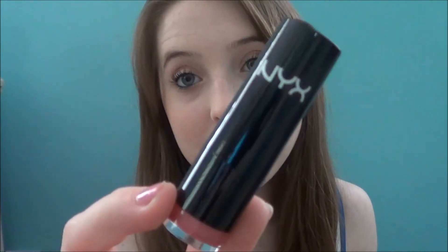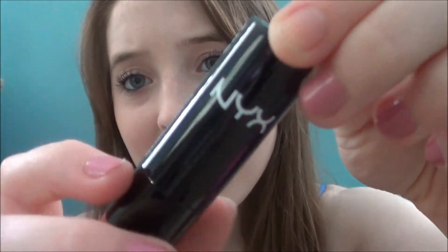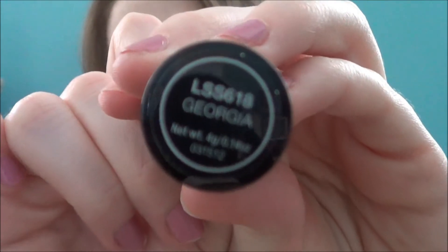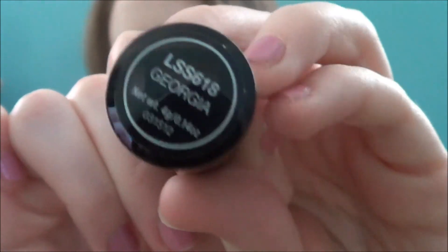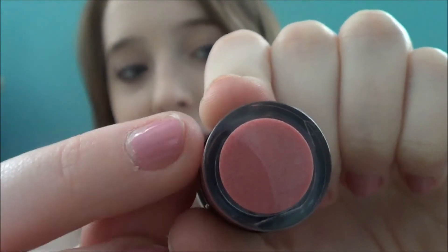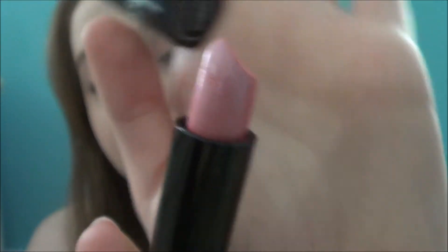The last thing in the glam bag, which I am so excited about, is this NYX lipstick. As you can tell, it's different packaging — it doesn't have a heart or anything, and the sticker is even different as well. But my color is in Georgia. That's what it looks like, and this is the color. Super pretty, and I cannot wait to wear this.